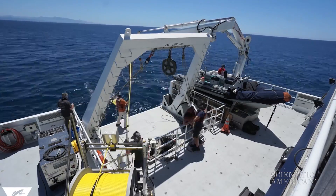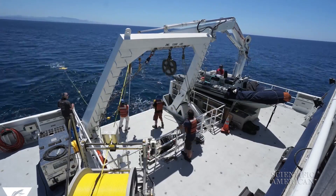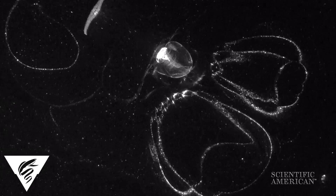They launched a remotely operated vehicle called DeepPIV and cast a laser sheet through the slime cloud to track particle movement.